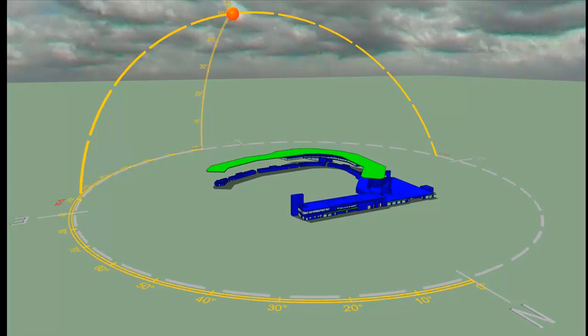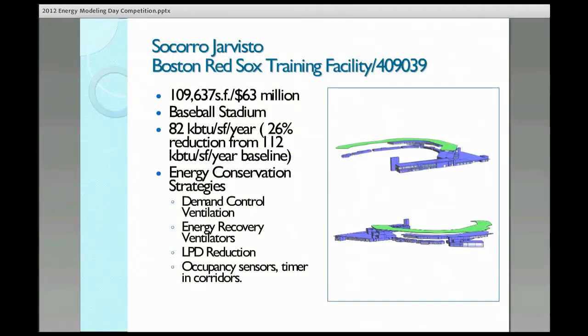Our energy conservation strategies were the DCVs, the energy recovery ventilators, light power reduction, density reduction, and a lot of occupancy sensors and timers in the corridors.